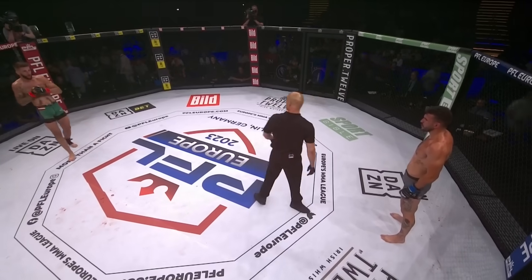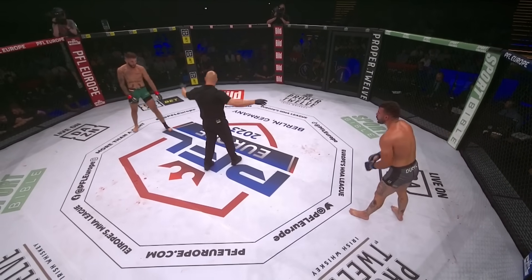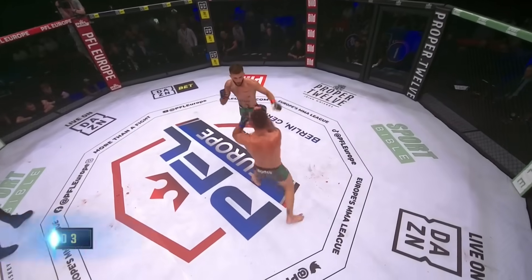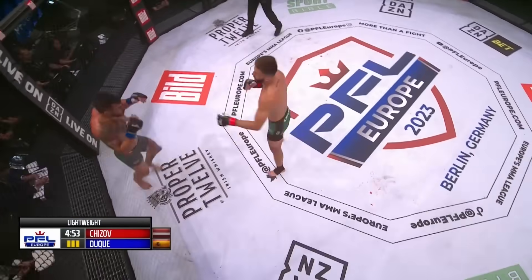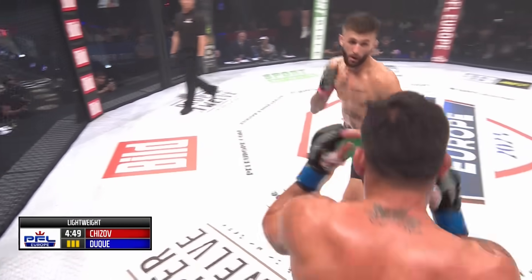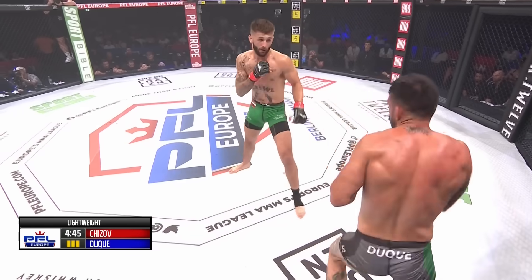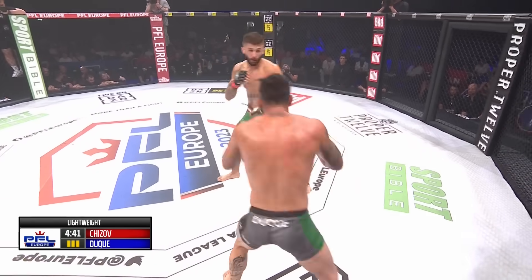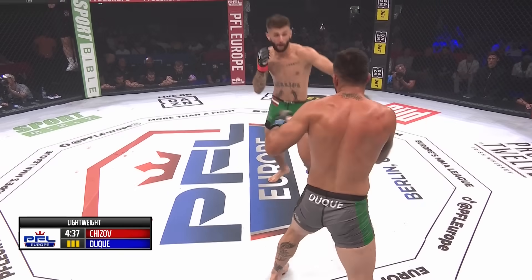Round two was all Alex Chijov until those final 30 seconds. The judges are going to score round two in favor of Chijov. So Akkoidan Duque is probably going to need a finish here if he wants to guarantee himself a win. Two great leg kicks from Duque to start round three — that's definitely something his corner told him, because Chijov is standing on that front leg and it's available to be kicked.